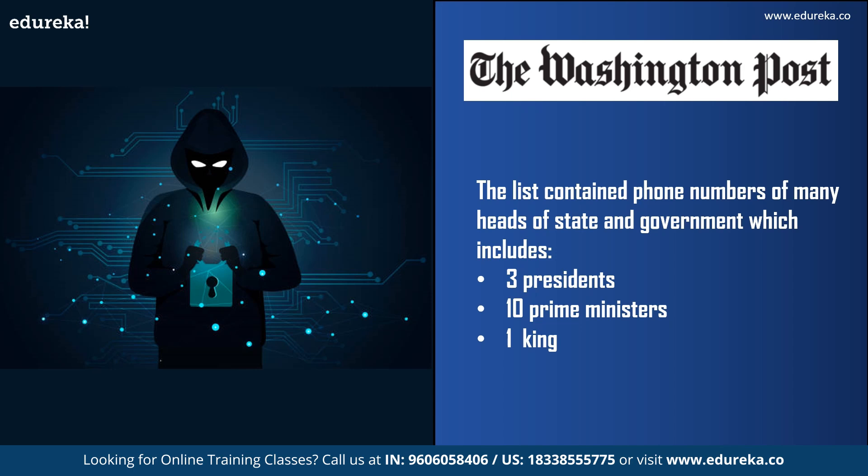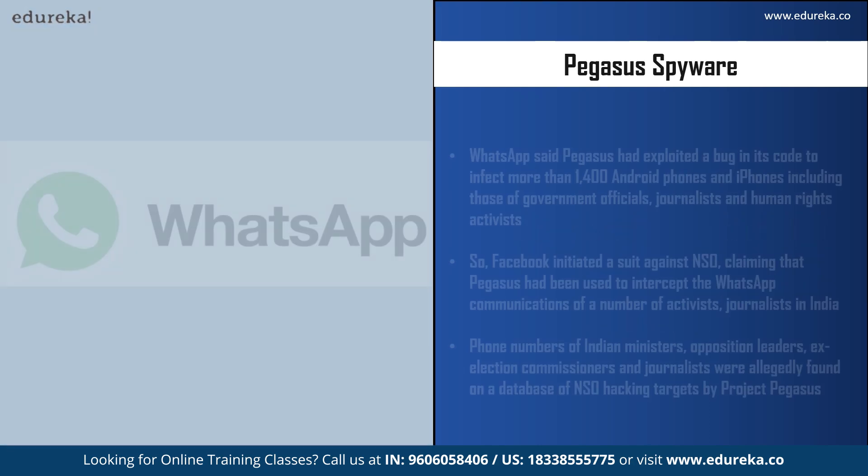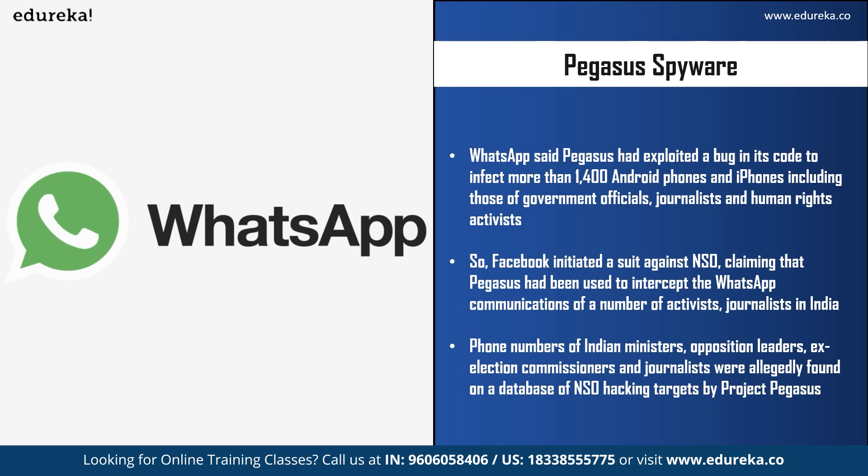In India, around 300 mobile phones were listed as potential surveillance targets during 2017 to 2019 by an official Indian client of the NSO Group, including ministers, journalists, and businessmen. There is a case ongoing in the Supreme Court of India on public interest litigation seeking a probe into allegations of government agencies using Pegasus. In May 2019, WhatsApp said Pegasus exploited a bug in its code to infect more than 1,400 Android phones and iPhones, including those of government officials, journalists, and human rights activists — though WhatsApp soon fixed the bug. Facebook, which owns WhatsApp, later initiated a suit against NSO claiming Pegasus had been used to intercept WhatsApp communications of activists and journalists.